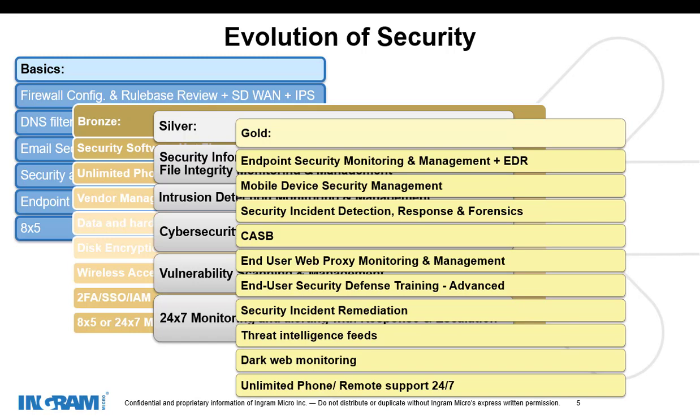Then as we go to gold, we add additional tiers on top of everything we see here, where we might get into managed EDR, mobile device security, incident response and forensics — so we know what happens after an incident so it doesn't happen again. We want to add CASB because there's a lot of SaaS and cloud out there we want to ensure is monitored with full visibility. Dark web monitoring and threat intel sources are going to be part of a more robust enterprise offering. This isn't set in stone — everybody's going to have different needs, so we tweak this as we go, from an SMB customer all the way up to enterprise, going from bronze to gold.